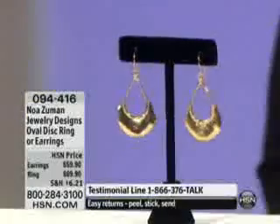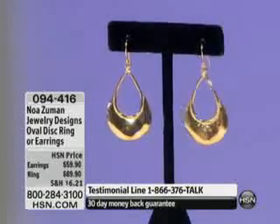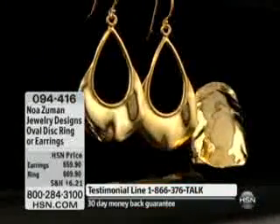Welcome, Noah Zuman shoppers and collectors of Noah's pieces. It's always great to speak with you this morning — we have another watch coming up. The last hour we had a watch that was already very popular, and now let's talk about these. You have your choice of either the ring or the earrings, and these are sensational. They're fabulous, sleek, and high polish. This is item 94-416.